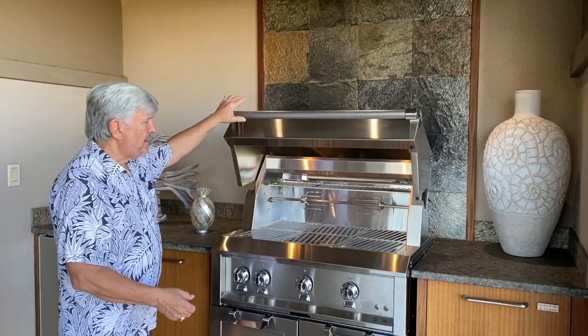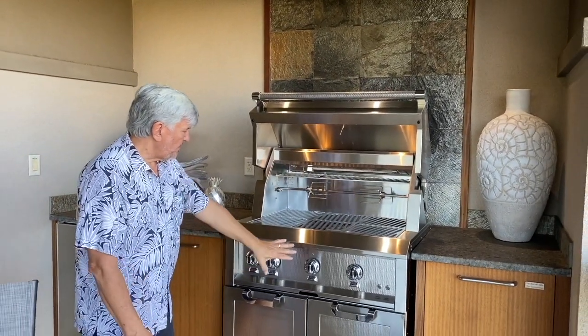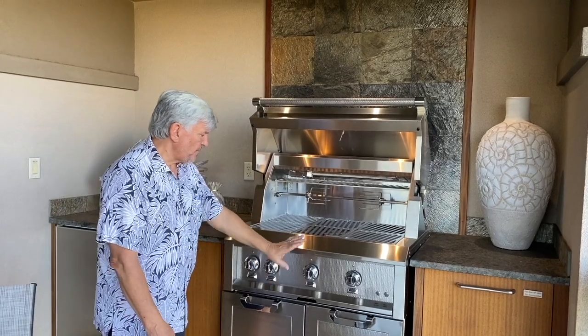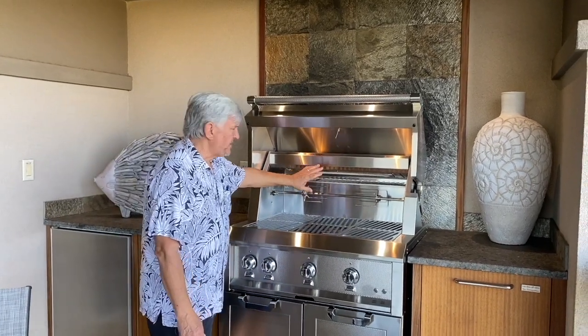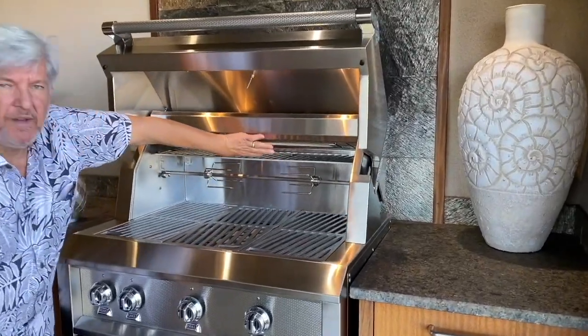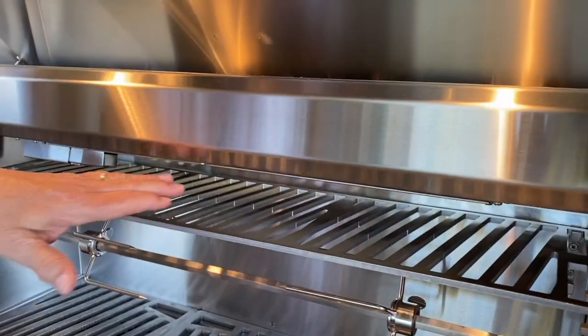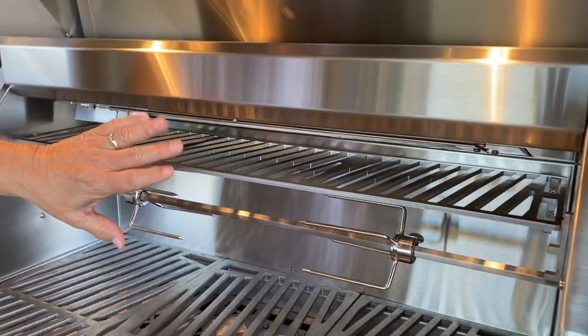It's got a built-in rotisserie and three burners on the grill. The really cool thing about the rotisserie burner is that instead of being on the back wall, it's up underneath here so that it acts like a salamander as well — a great way to toast things and melt cheese.